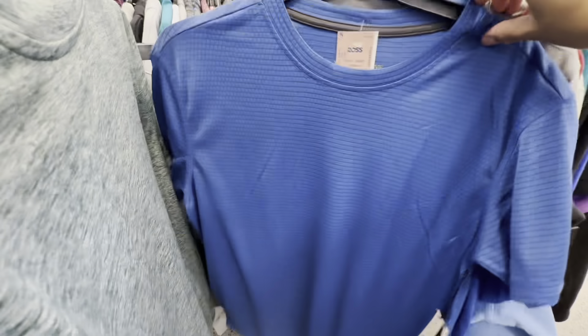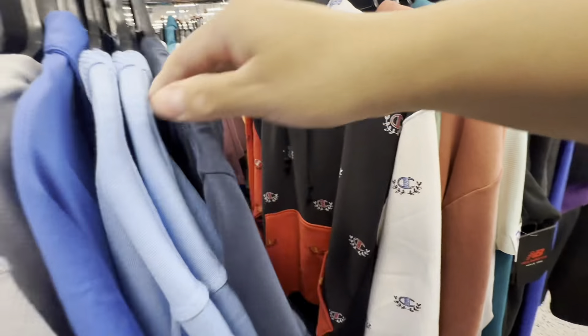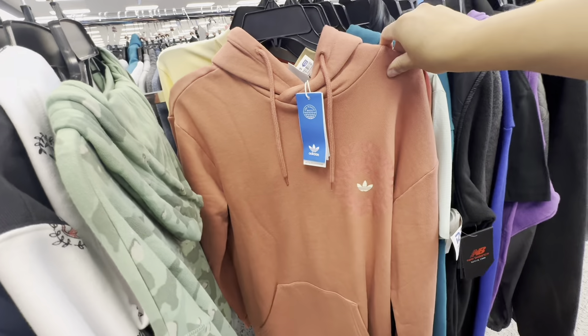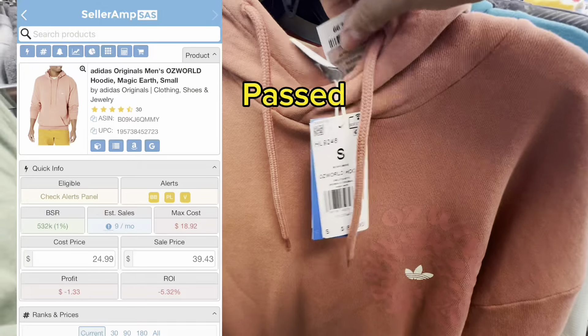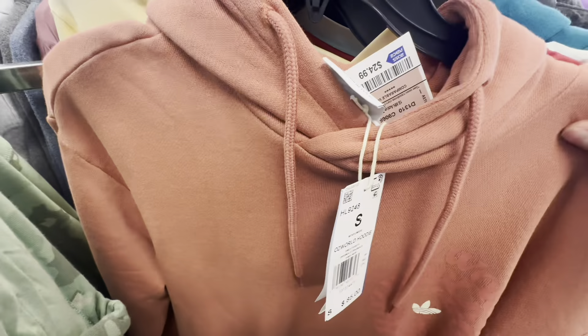Next I moved on to the men's athletic apparel. There were a few promising items but I decided to only purchase one sweater. I came across this orange Adidas sweater and stopped because of the feel of the fabric — the quality was there. MSRP was $85, buy cost was $24.99, but I ended up passing on it because I would be losing money sending it into Amazon.